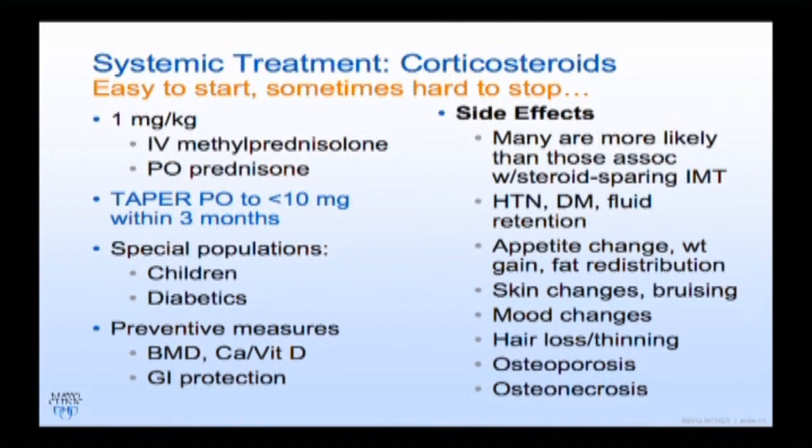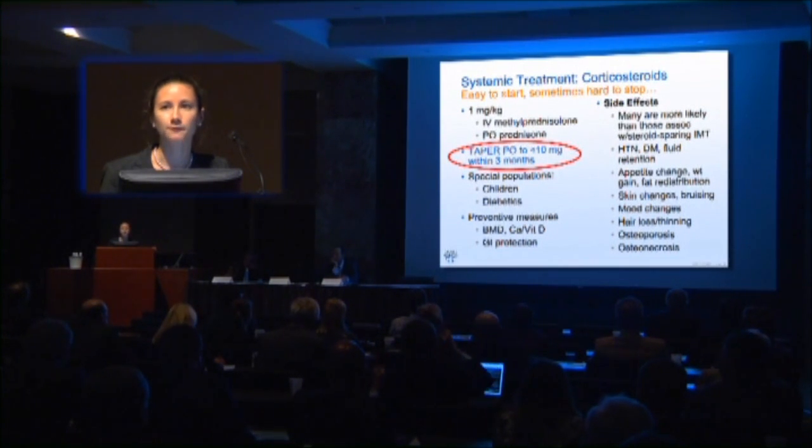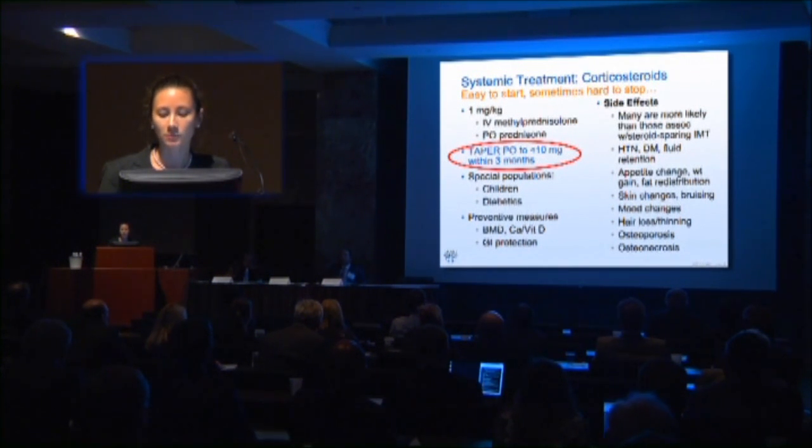Steroids may feel more familiar to use, but patients are pretty much guaranteed to have one of their side effects, and some can alter them for the rest of their lives. Compared to steroid-sparing immunosuppressives, these side effects can be equally bad.